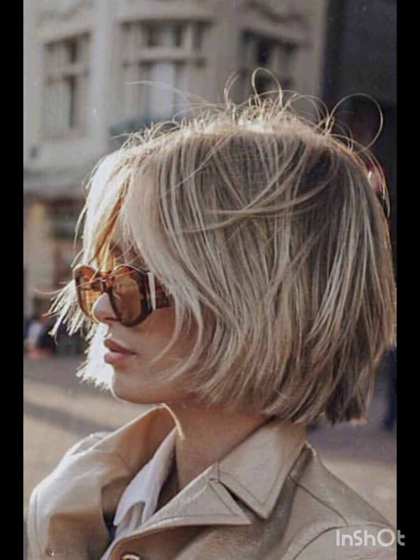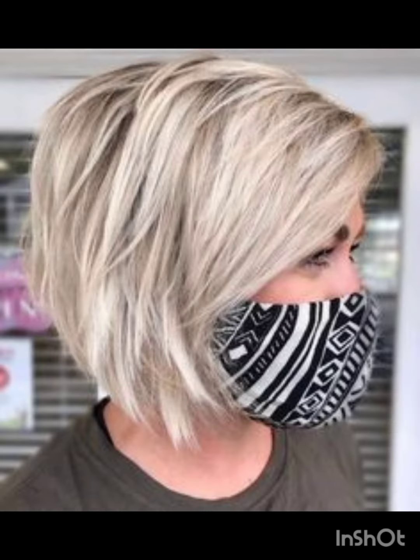Classic pixie cuts are short and evenly cut all around. Asymmetrical pixie cuts feature uneven lengths for a modern and edgy look according to your face. Long pixie cuts are slightly longer than the classic pixie, offering more styling options.